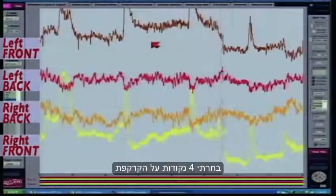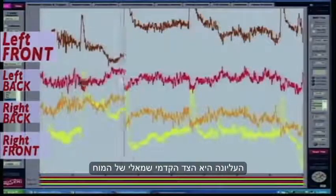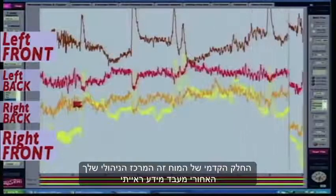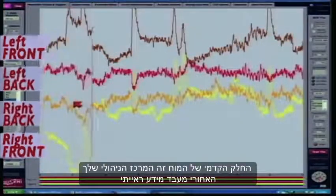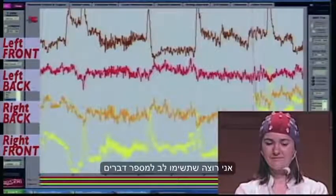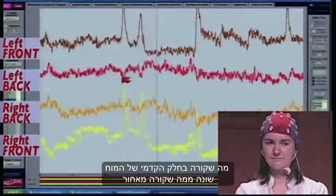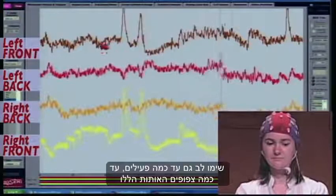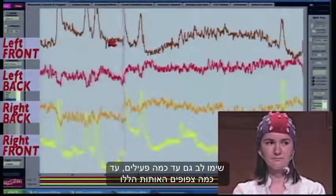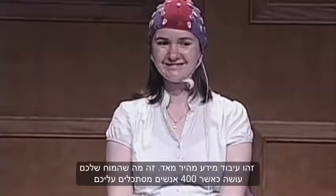I've selected four leads — four points on the scalp. The front top one is front left of the brain; the bottom fourth one is front right. The front part of the brain is your executive center; the back is your visual processing center. Notice that what's going on in the front is different from the back, and notice how active and thick these signals are — this is very fast processing. This is what your brain does when 450 people are looking at you.